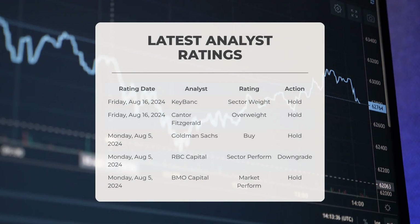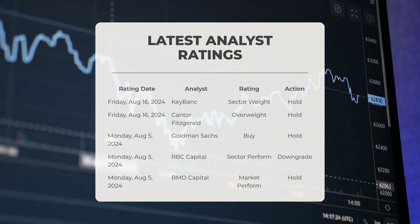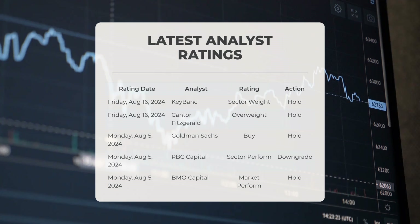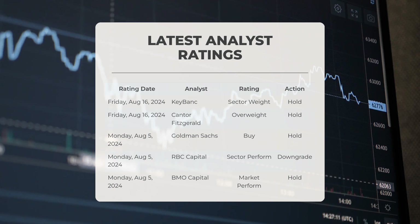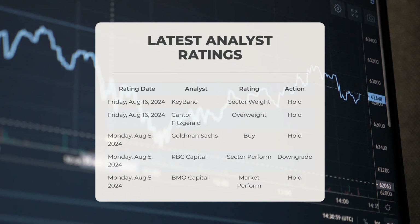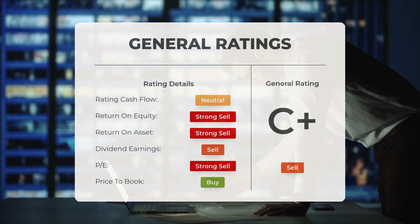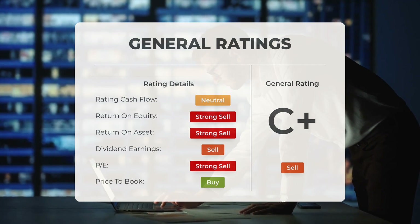Regarding analyst ratings: on Friday the 16th of August 2024, KeyBank assigned Intel a sector weight grade with a hold action, and Cantor Fitzgerald rated Intel as overweight with a hold action. On Monday the 5th of August 2024, Goldman Sachs issued a buy grade for Intel with a hold action, RBC Capital provided a sector perform grade with a downgrade from their previous rating, and BMO Capital gave Intel a market perform grade with a hold action. Overall, analysts have assigned Intel a general sell rating, classifying the price-to-earnings ratio as a buy and the price-to-book ratio also as a buy, while issuing a strong sell rating on return on investment.